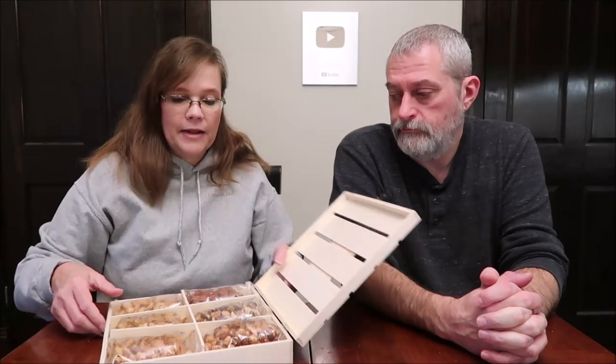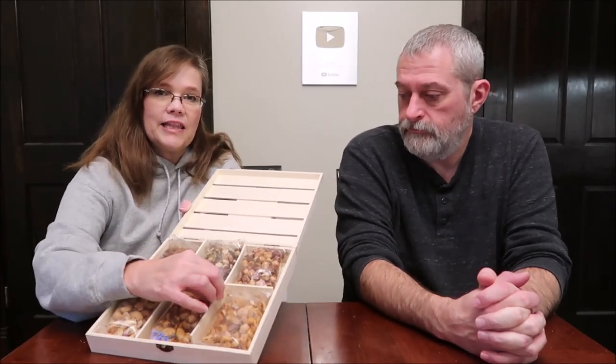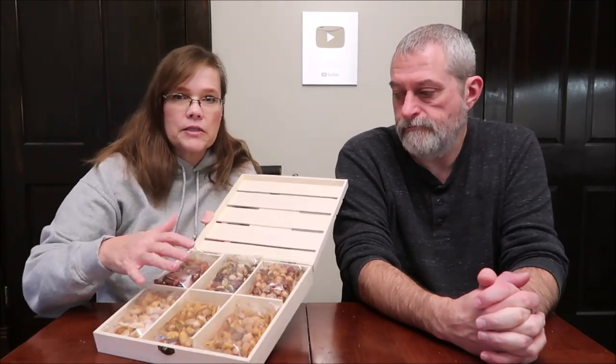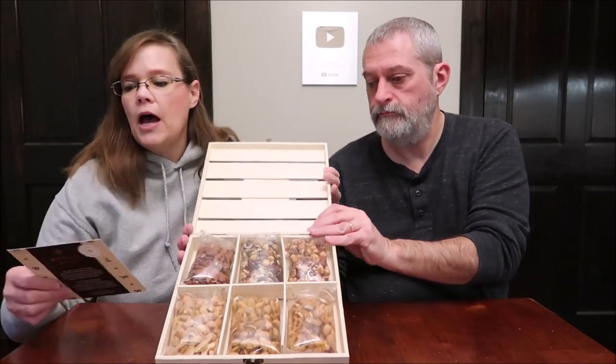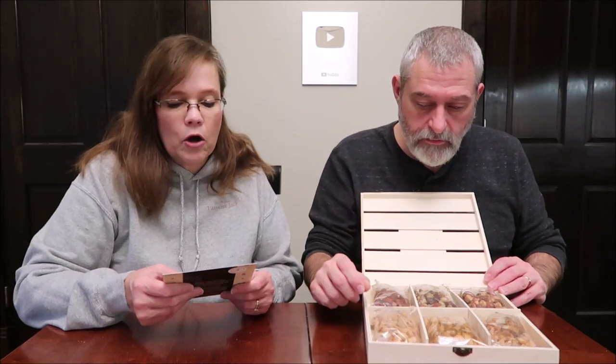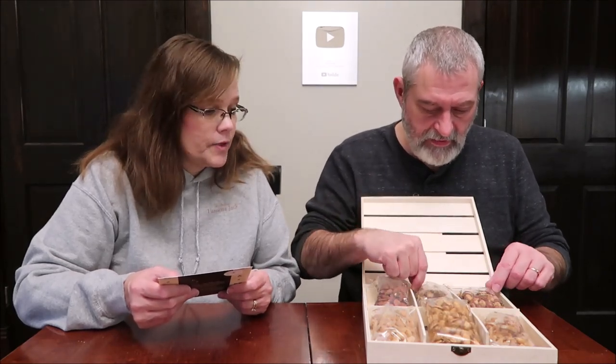It's a nut gift basket in a reusable wooden crate, and the crate is pretty cool because you can take the dividers out really easily — you could have one big box if you wanted and not have it separated. So there are six flavors in the box: roasted salted cashews, tamari almonds — the only almonds in there — chili lemon pistachios, cranberry health mix, cinnamon hazelnuts, and a sweet and savory mix.